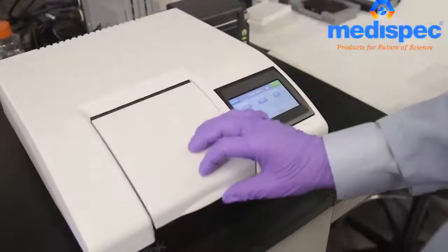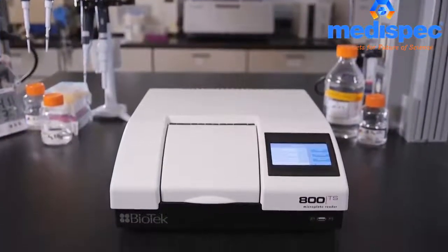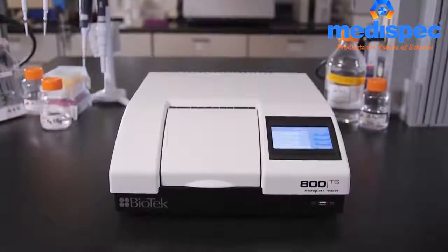The 800TS microplate absorbance reader is first in dependability, data integrity, and ease of use. Only from Biotech.